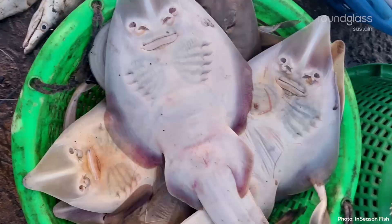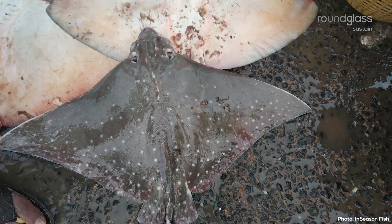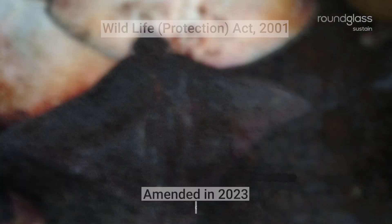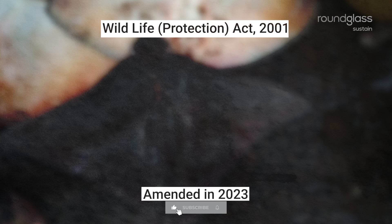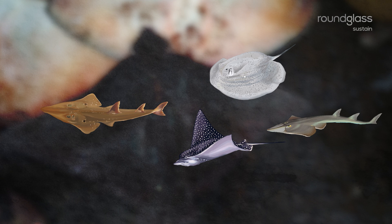Overfishing of juvenile fish severely impacts an already threatened population. Considering their declining numbers, the Indian government has legally protected 18 species of sharks and rays under the Wildlife Protection Act in 2001. Here are four you might spot in a nursery area.